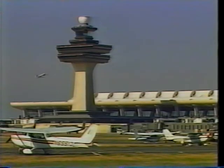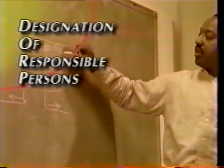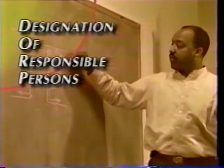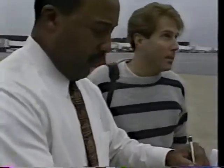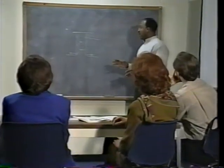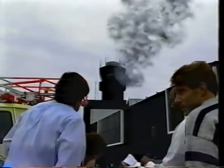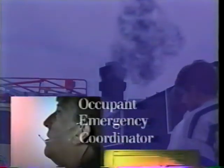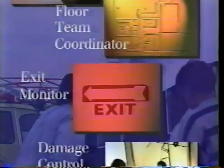Everyone must be accounted for. Finally, identify all responsible persons. Designate an official with overall responsibility who will take charge in an emergency. This person will also supervise the development of the emergency procedures plan. Other designated positions may include an occupant emergency coordinator, a floor team coordinator, exit monitors, and a damage control team.